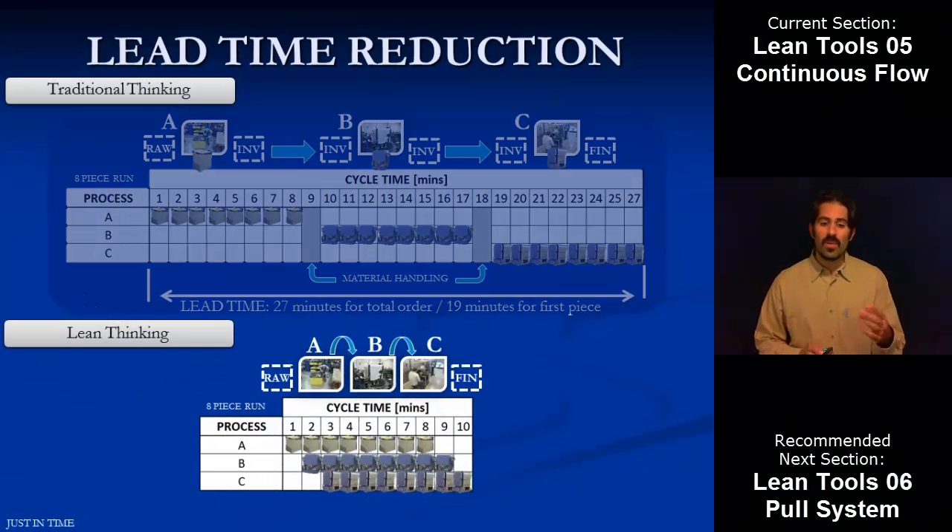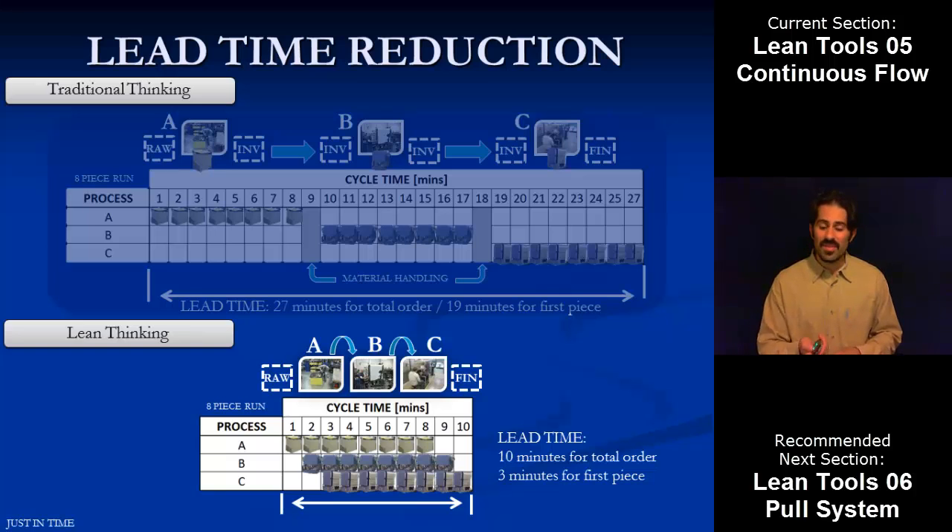With lean thinking and continuous flow, the first thing that pops out is how much shorter that time scale is. Now we've linked A to B to C, so as soon as one unit is done in A it goes to B, and as soon as B finishes it goes to C. You can see how it's all overlapped because it's linked one by one by one. Now the lead time to finish — we still built the same amount of units — but by getting away from batch building, the lead time went from 27 minutes down to just 10. That's one third of the amount of time to build the same amount of product. And it only takes 3 minutes now to get our first good part versus 19 minutes — almost an order of magnitude less. That's the real benefit in lead time reduction with continuous flow.